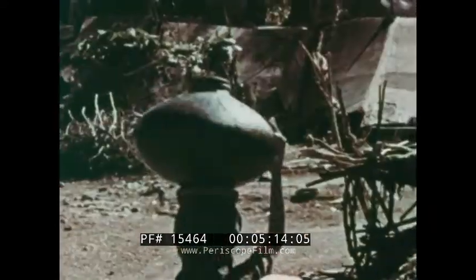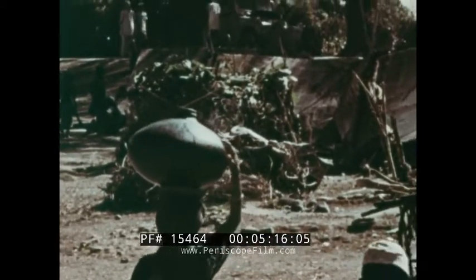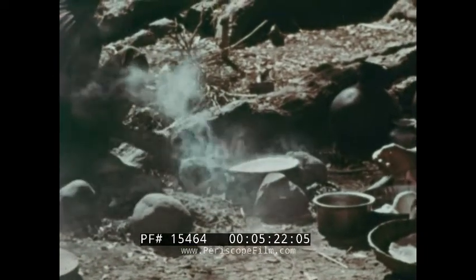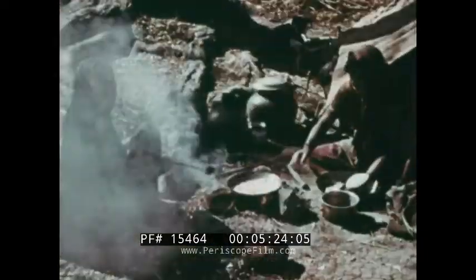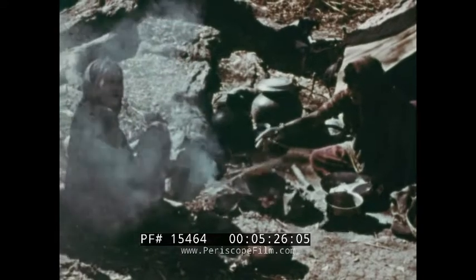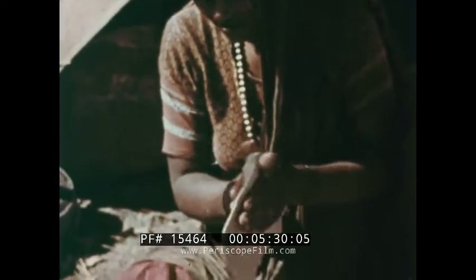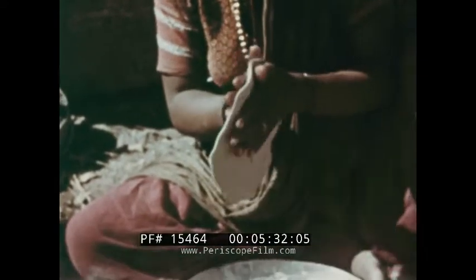Some of the water from the tank is carried back to the village where it's used for cooking purposes. This woman is making chapati. For protein, the villagers rely upon goat meat, split peas, maize, buffalo milk and rice imported from other provinces of India.